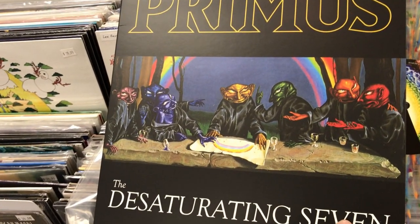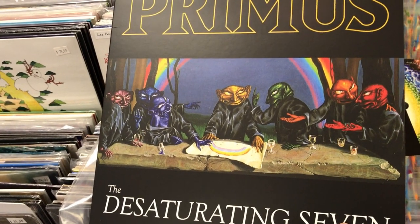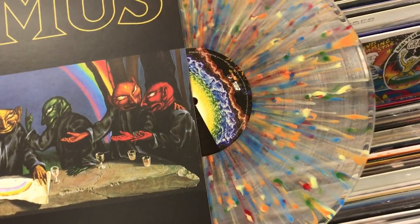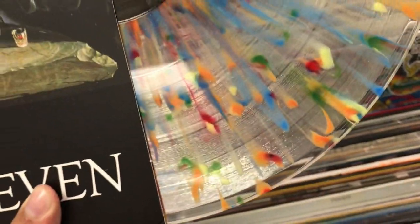I'm not much of a fan of Primus, haven't really dug too deep into them, but this rainbow splatter pressing of their latest album is absolutely killer looking. My bag is getting really, really heavy, and now I have to make a selection process. This is gonna be tough.